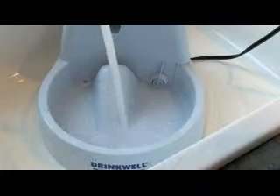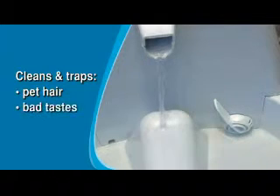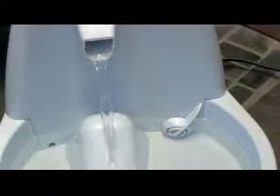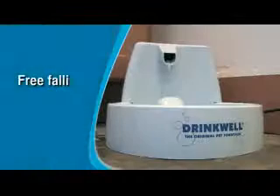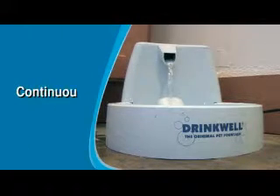Just fill it with tap water and let the charcoal filter go to work, cleaning and trapping pet hair, bad tastes and odors. You can even adjust the flow of the stream to suit your pet's needs. The Drinkwell Pet Fountain is made with superior quality materials, including a modern pump that is designed to provide a pleasant sounding, falling stream of water into the bowl and continuously aerates it.